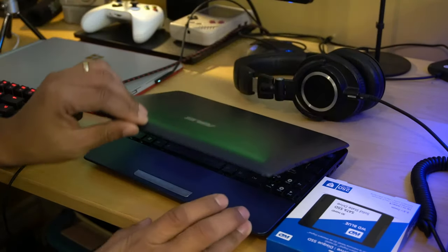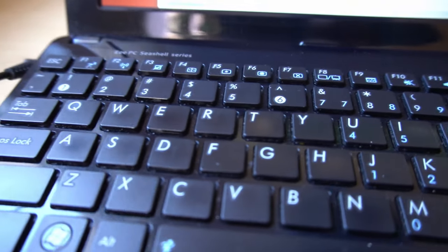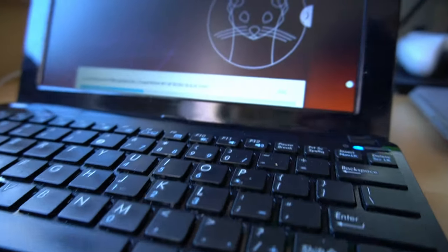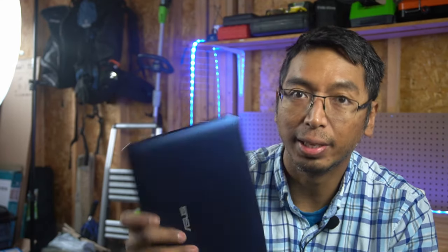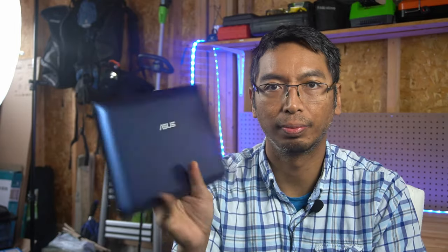I'll also definitely keep this as a travel laptop if I go to any of the more rugged countries or areas where I don't want to bring my more expensive laptops. If I lost the $300 ASUS, it's not the end of the world, whereas it would be with a real laptop. That was my conclusion — an interesting piece of a device that had its 15 minutes in the sun, but I don't think these form factors will ever come back.